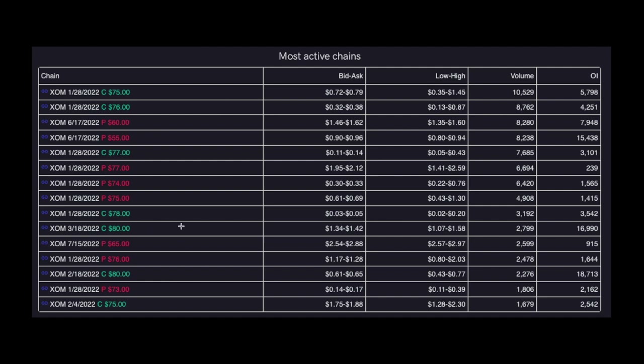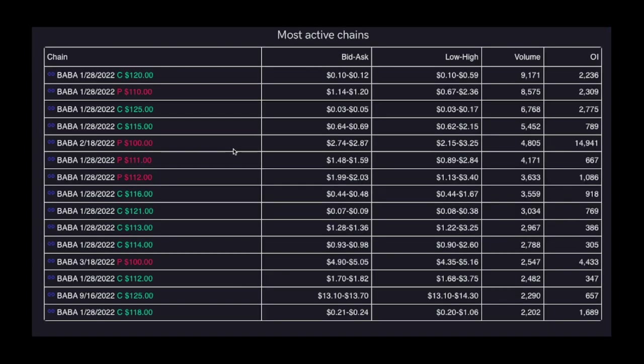Looking at yesterday's flow here on XOM, I was pretty bullish on it, just from the fact where it's testing. Things really stick out where those 77 calls, 75, 76 getting hit — pretty bearish in the overall terms, as we do have a lot of puts being taken up near these levels, the 74 put getting hit hard. But I liked that play — we had both sides as well. Another flow that really stuck out to me was this BOBA flow here. We saw the 120 call getting hit nice as well as the 110 put, so it gives us a possible move either way.